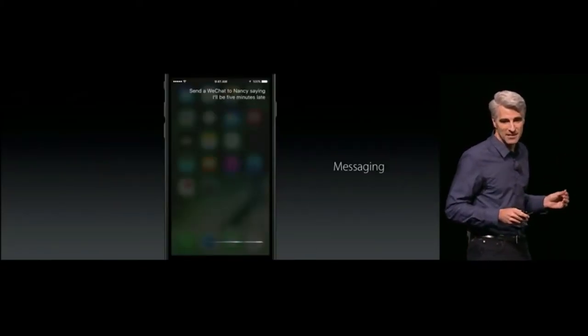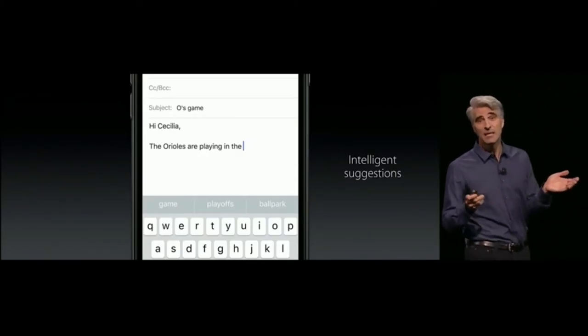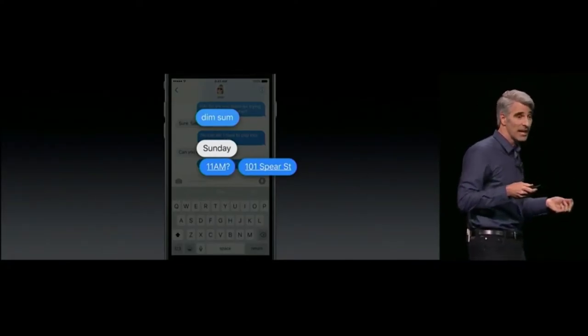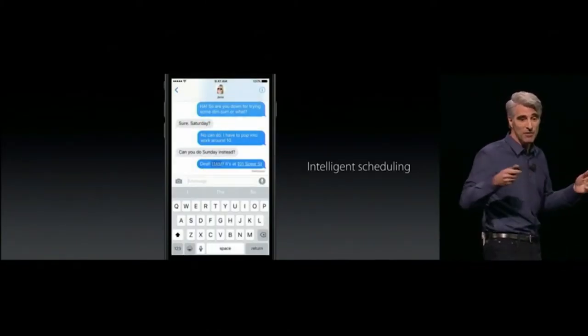QuickType is now using deep learning. It can extract information from a message — for example, if someone says you're talking about dim sum at 11 a.m. on Sunday, when you automatically create a calendar event, Siri can pre-fill it for you.